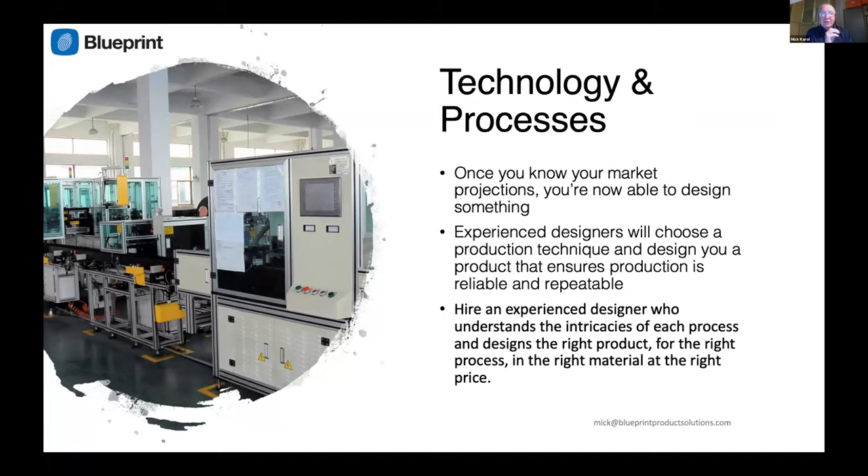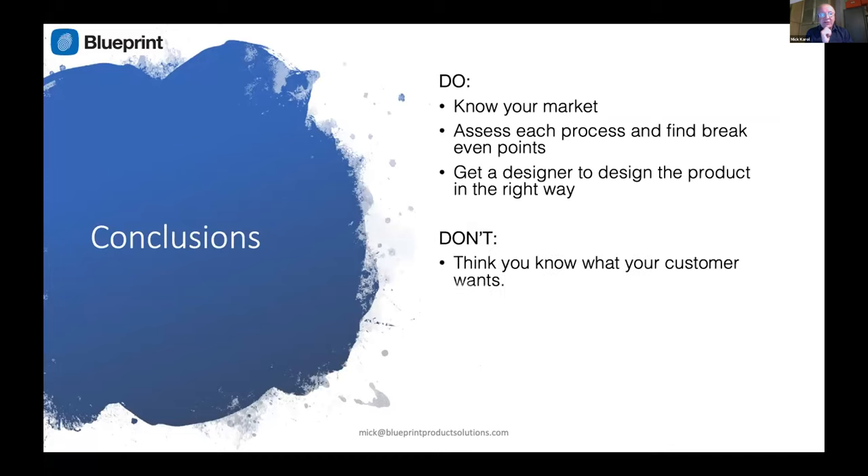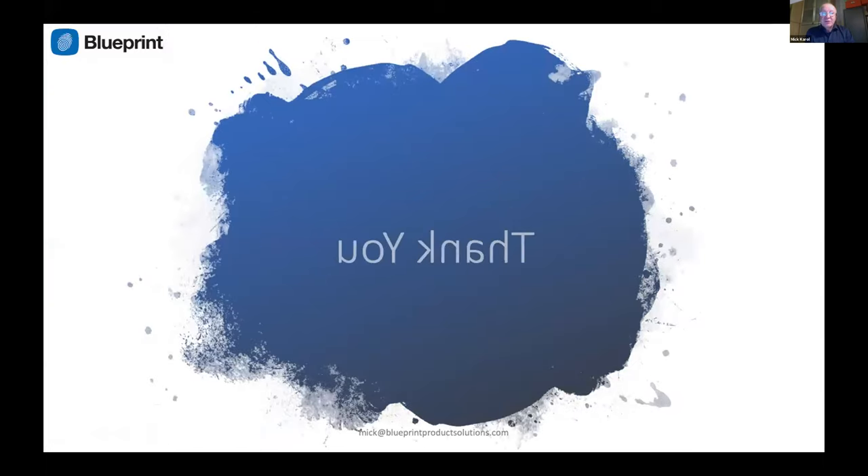In conclusion: do know your market; do assess each process and find the break-even points; do get a designer to design the product in the right way; do not think you know what your customer wants; do not go and see a manufacturer before seeing a designer and assessing different processes; do not think you already know the answers and how you're going to do it. Every project I've ever been involved in has always turned out different at the end compared to what people thought it was going to be like at the beginning. This should be about doing it the right way, making money, and securing your company's future.